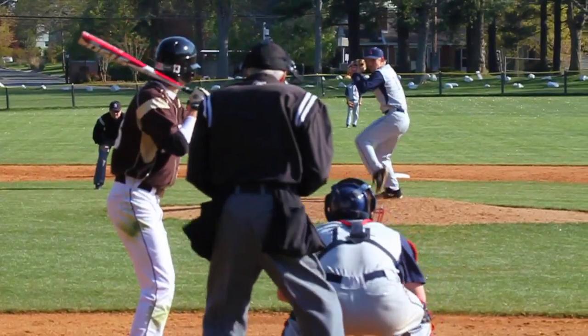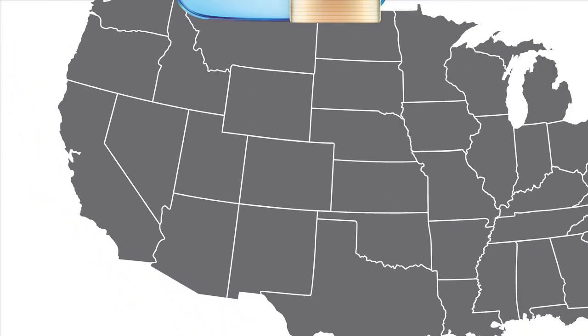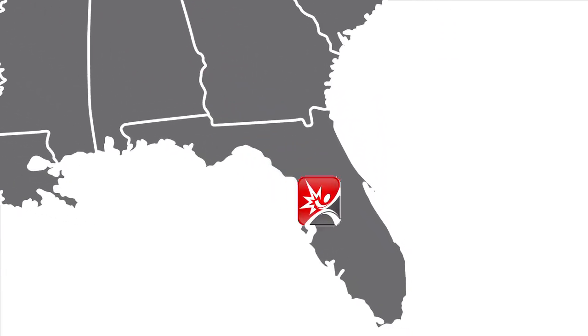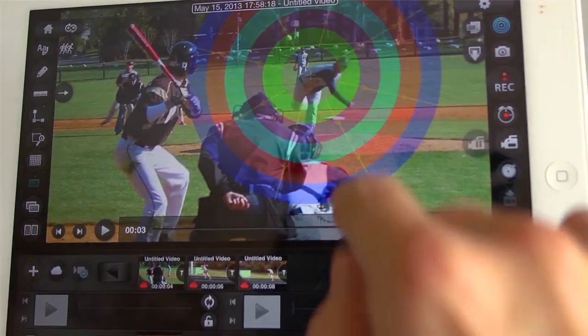Then we took what we learned and teamed up with business professionals so the SparkPro app would be able to store your info in the cloud — a secure, HIPAA-compliant cloud that's rock-solid but easy to access from anywhere. And then all those people told us it was pretty great, too.